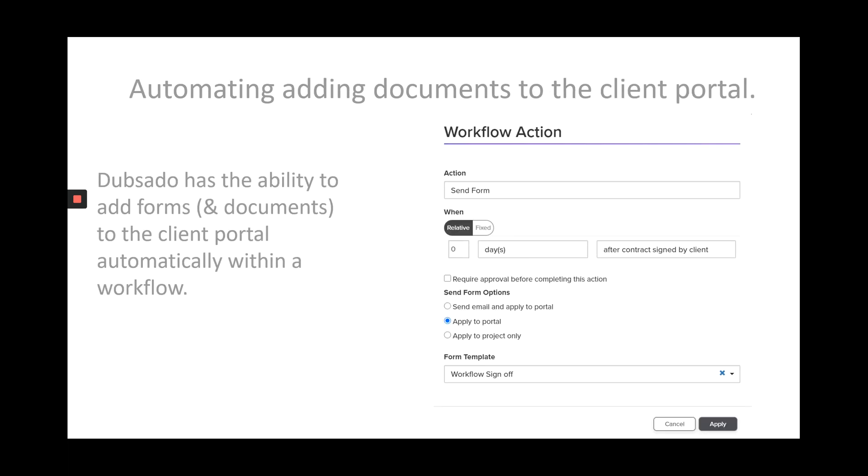Dubsado has the ability to add forms or documents to the client portal automatically, all within a workflow. So you don't have to do anything — the workflow will take care of uploading everything you need into the client portal on your behalf. This is really great for collaborative work, because you can rely on your workflow to put all of your collaborative documents, all of the documents that you want your client to see, into your client portal without you having to do anything.